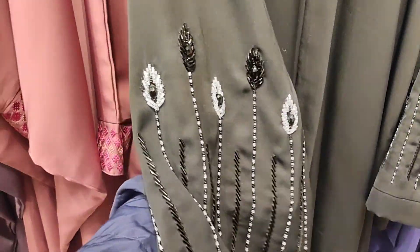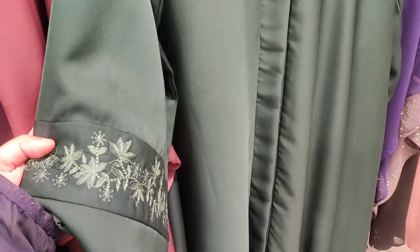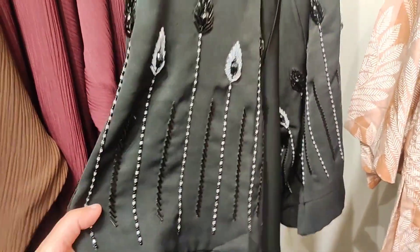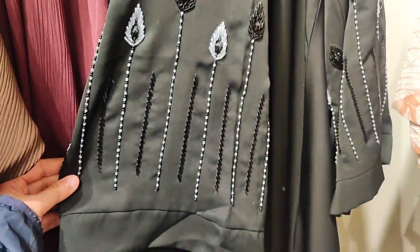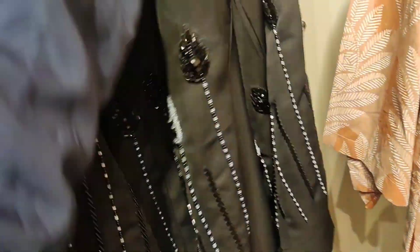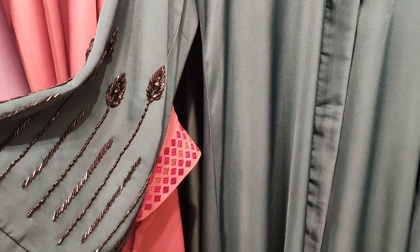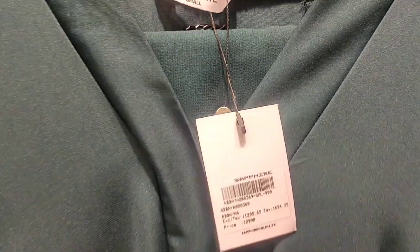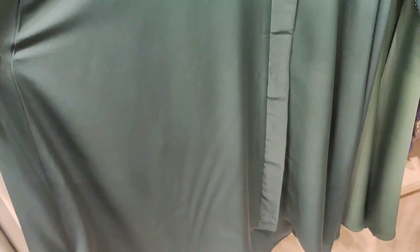This is the same emerald green color hand embellished abaya I showed before, and also a dark jet black color. Both black and green look very beautiful. On the sleeves the hand embellishment has a little white and black touch, which is very good detailed work. This is emerald green and this is the black abaya — I am showing you in detail.